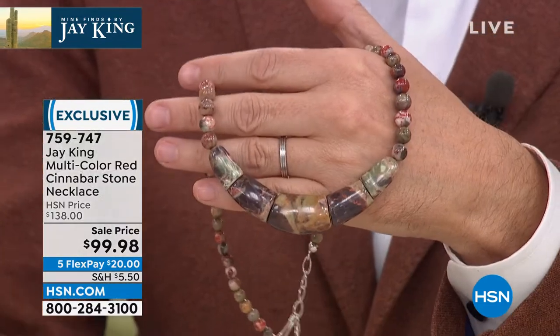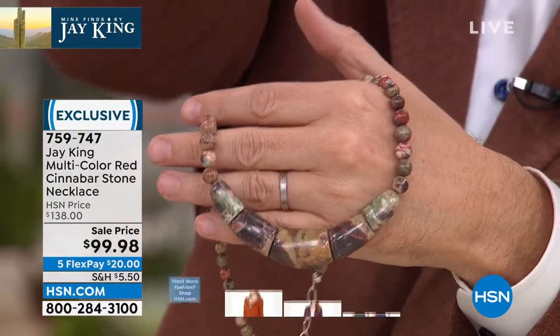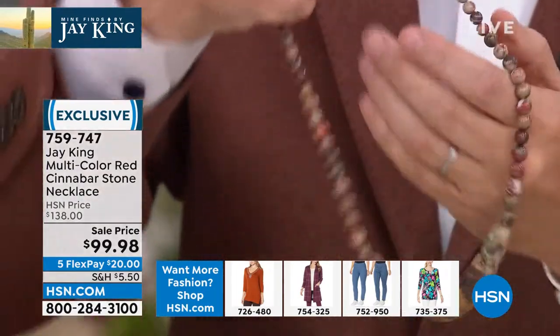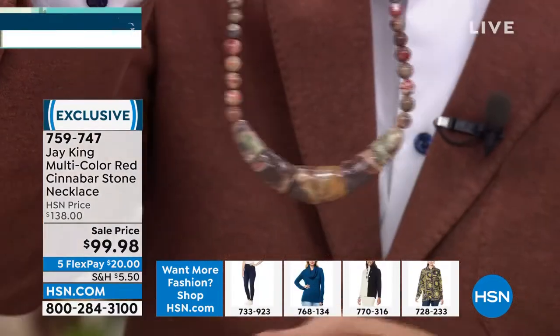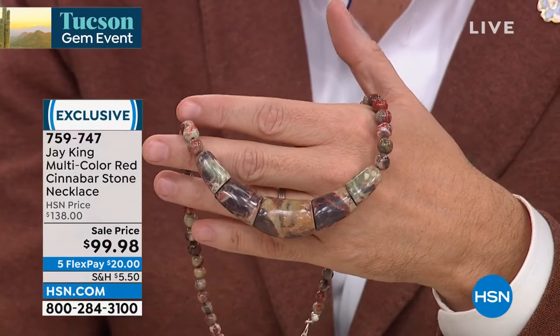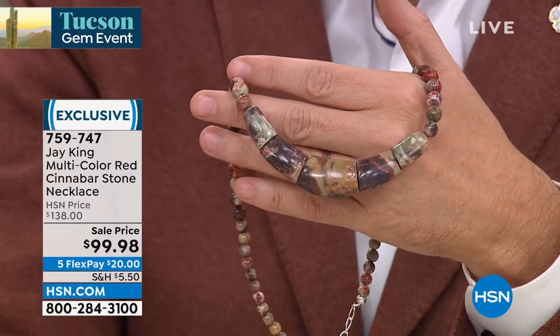Again, a mine find from last year. We launched this — you're seeing the last remaining few that we had. We went ahead and pulled this for this event. I have no more of this material. On the cinnabar, I've only had this a handful of times in my entire career, in 45 years. Since I've been doing this show, the mine find show, this is the second cinnabar that I've had. It's not like you just walk around planet earth and everybody's offering you cinnabar. It's a unique material. Every cinnabar is different every time.